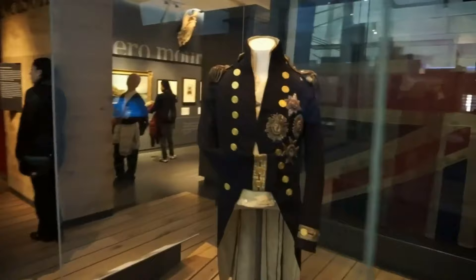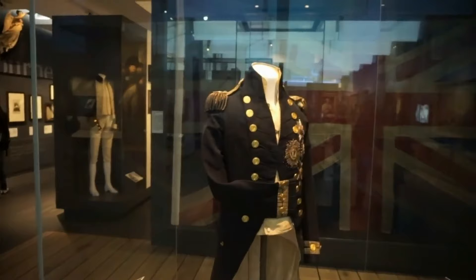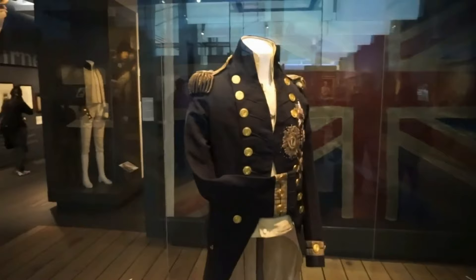That is the real, authentic coat and undergarment he was wearing when he was shot. Let's go look at some of the details, and we will learn quite a few things about the uniforms of the officers of the Royal Navy in the early 19th century.